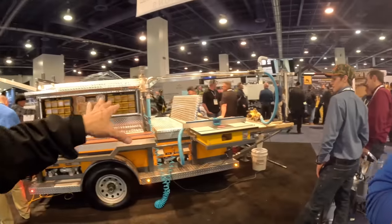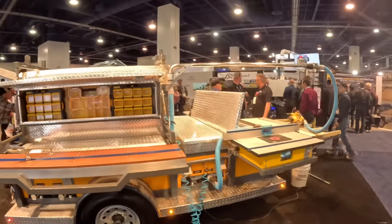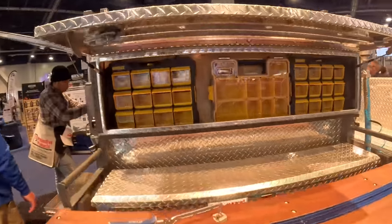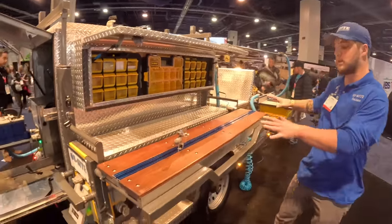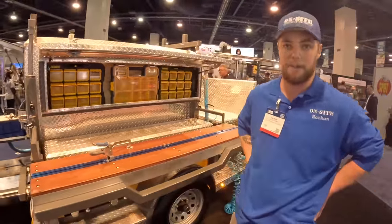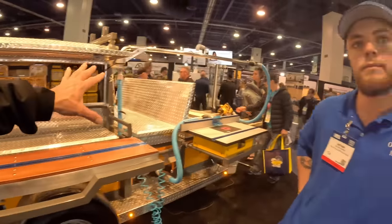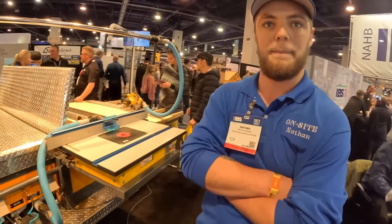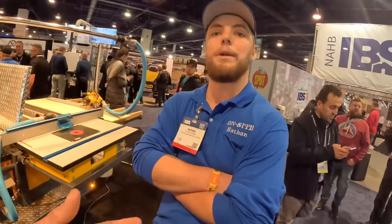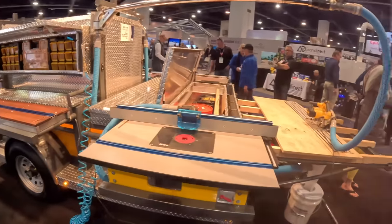And Nate, this won an award. What is this thing? This trailer is called the CT1 — it's a carpenter's trailer, designed for carpenters. Did you guys custom build this or is it a production model? This particular one is a production model that's available but highly customizable. A guy could order this and get this. It's called the CT1, the Carpenter Trailers 1. Our company is On-site Building Solutions — specifically designed for carpenters, trim carpenters, cabinet guys.